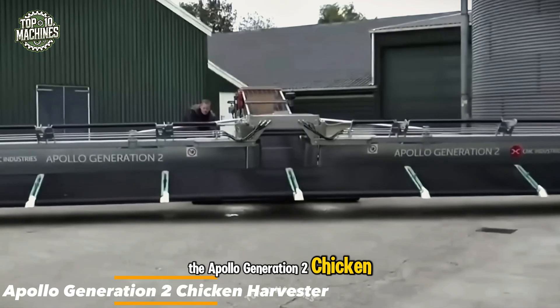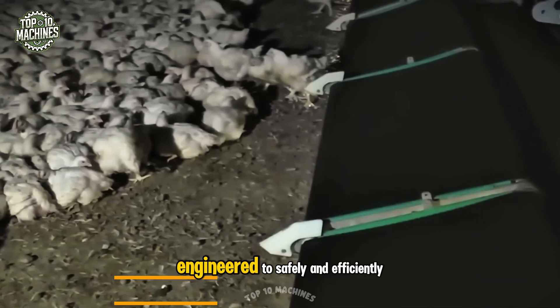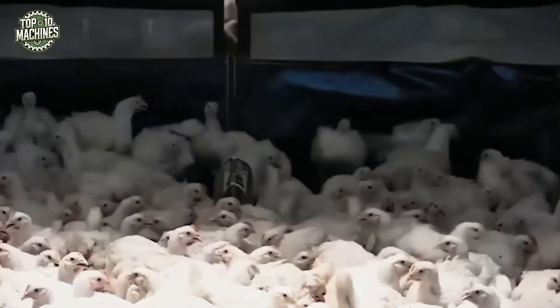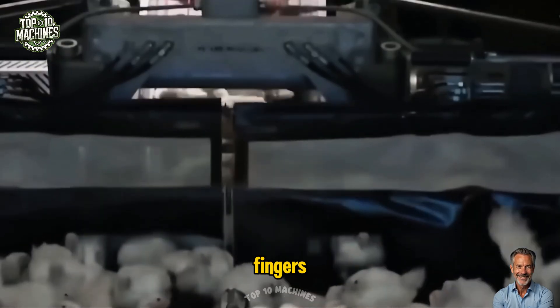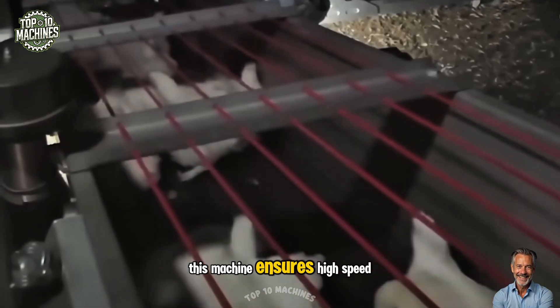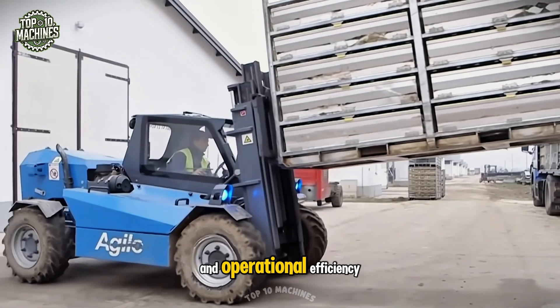The Apollo Generation 2 Chicken Harvester is a specialized machine developed for the poultry industry, engineered to safely and efficiently harvest chickens for processing. Equipped with attachments like picking fingers, head cutting blades, and a feather plucking system, this machine ensures high-speed, effective harvesting while maintaining animal welfare and operational efficiency.